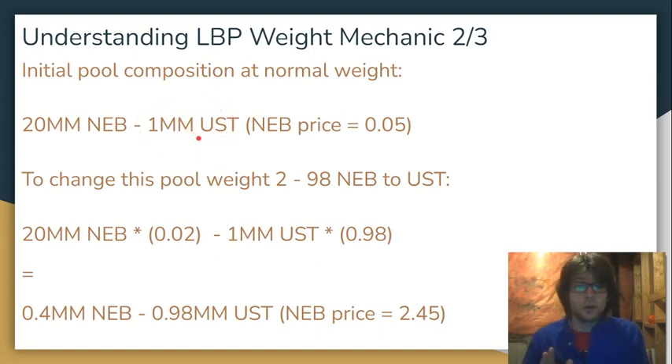If this were a standard liquidity pool on Astroport, you'd be able to calculate the NEB price and it would be 5 cents, because if these are both weighted at 50%, you divide the UST by the NEB and you get 5 cents. However, the price isn't going to be 5 cents to start — in this LBP the price is going to be $245 to start. It's going to be 20 million NEB and 1 million UST, but the price is going to be $245. So how does that work? It works because the NEB is going to be weighted very low and the UST is going to be weighted very high.